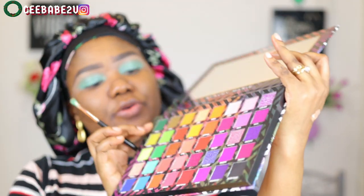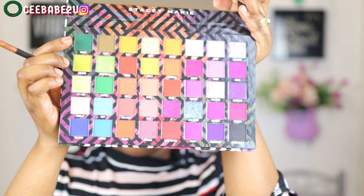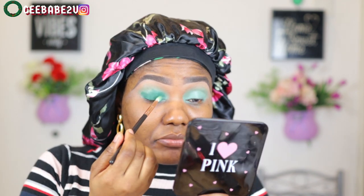I don't have any particular look on my mind to create today — I'll just go as the spirit leads. So I'm gonna take this dark green shade called Forest Tropics right here and just put it on top of the lid as a base. It's not bad — feels soft and easy to blend.